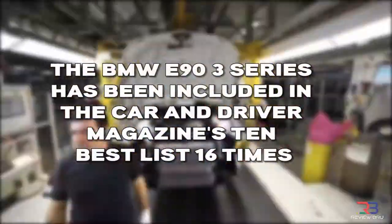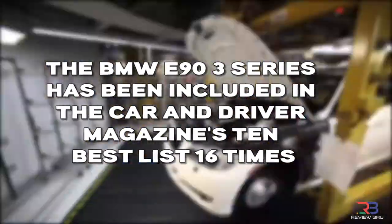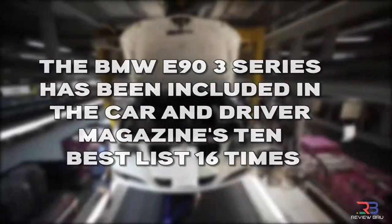Fourth, out of the 10 Best list's 24 years of publication, the E90 3 Series has featured an impressive 16 times.